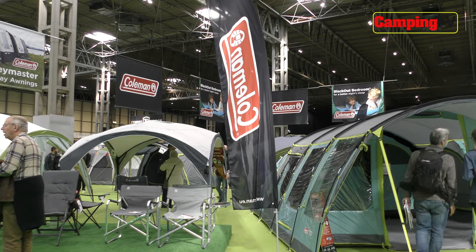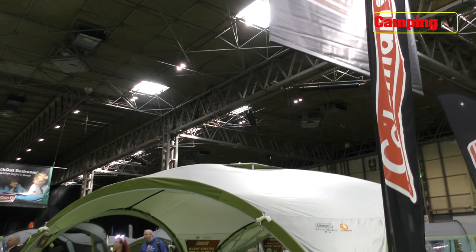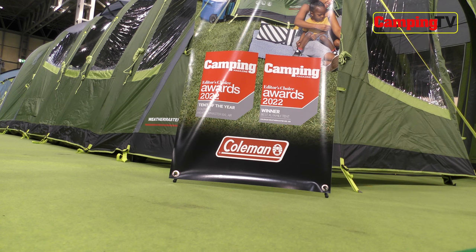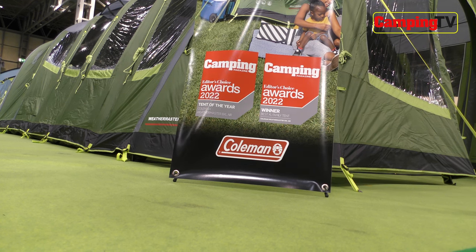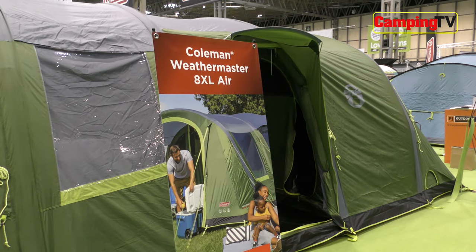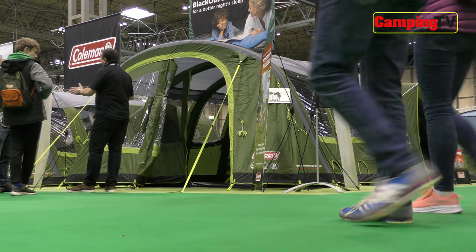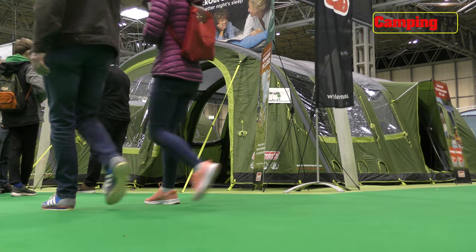First stop is the Coleman stand, where they were proudly celebrating their Tent of the Year Awards, presented by — yep, you guessed it — Camping Magazine. The fantastic Weathermaster 8XL Air won both the Best Extra Large Tent Award and the overall title of Tent of the Year, and it was a well-deserved victory.